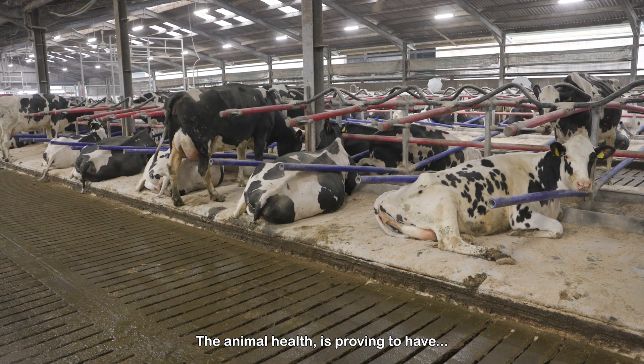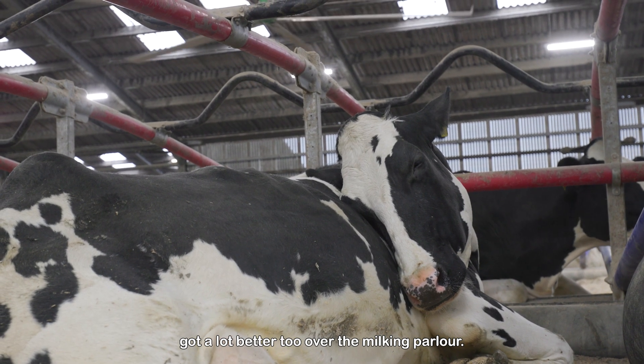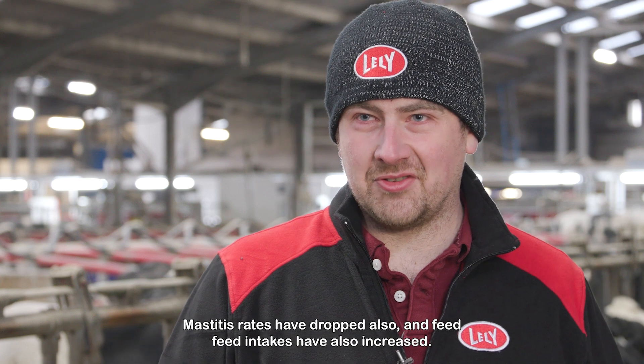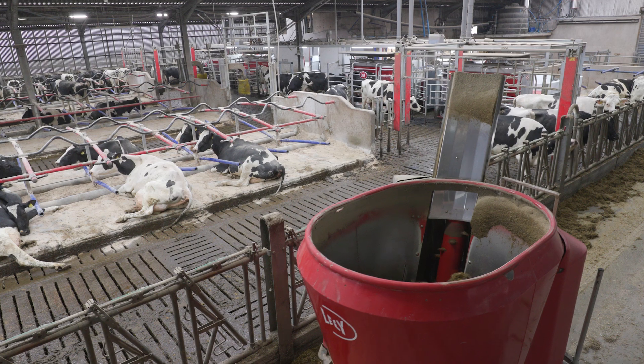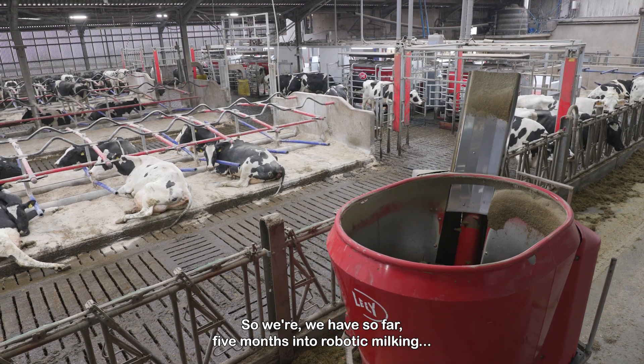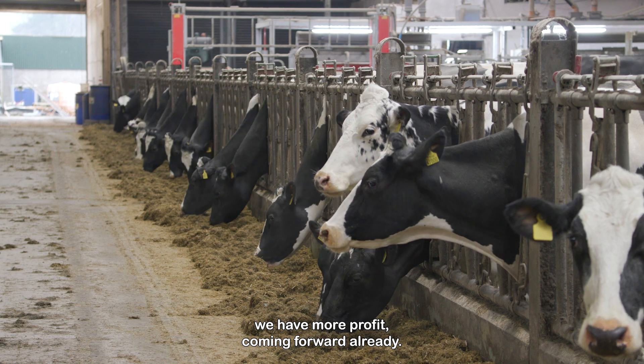The animal health is proving to have got a lot better too over the parlour. Mastitis rates have dropped also, and feed intakes have also increased. So where we are, five months into robotic milking, we have more profit coming forward already.